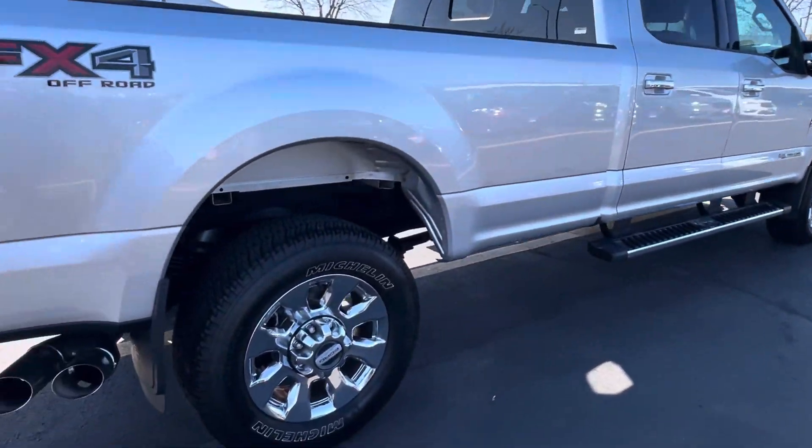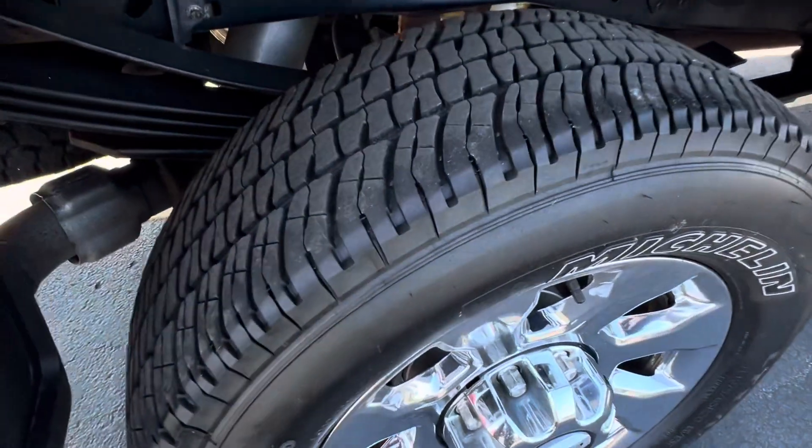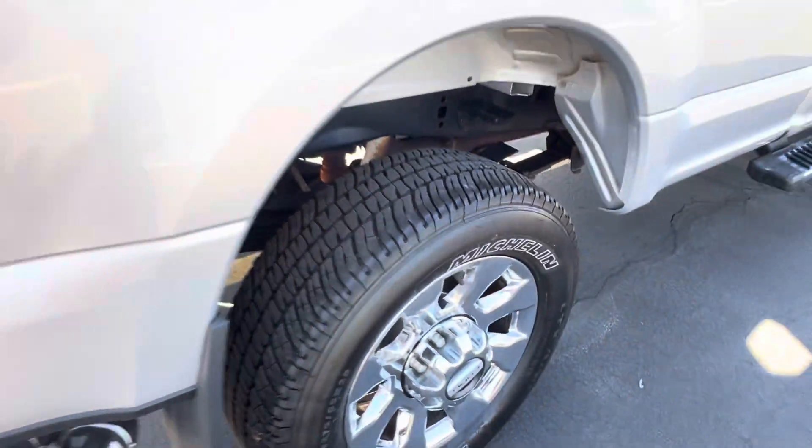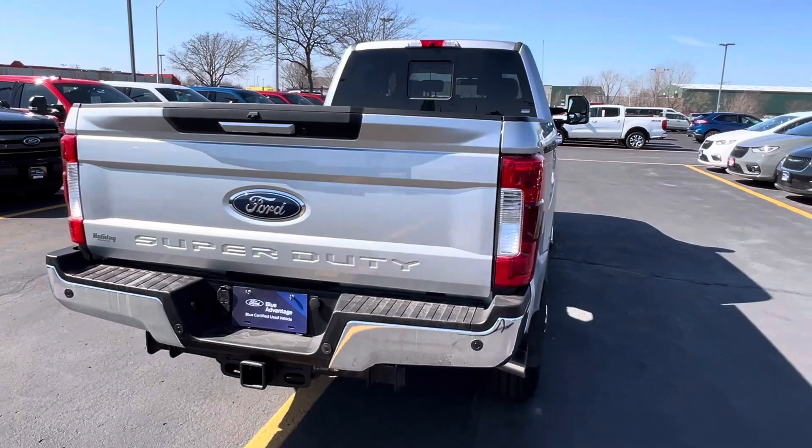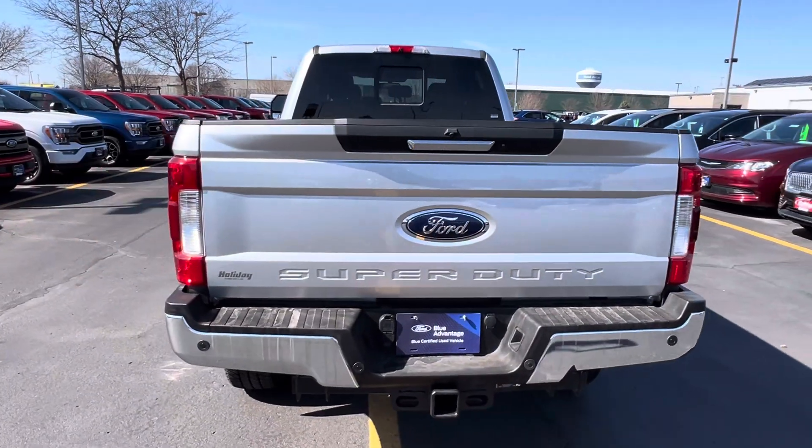As you can see, it's in great condition. Tires still have a great amount of tread on them. This vehicle was actually sold here brand new and traded back in to us. It is a one-owner, no-accident truck.